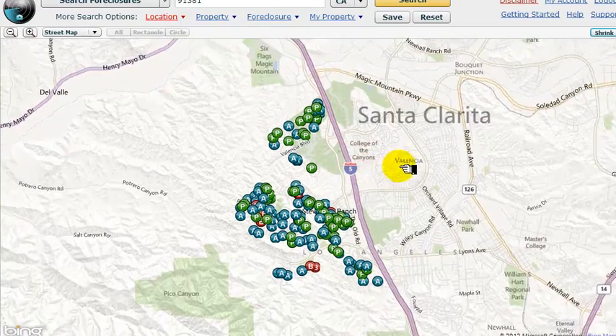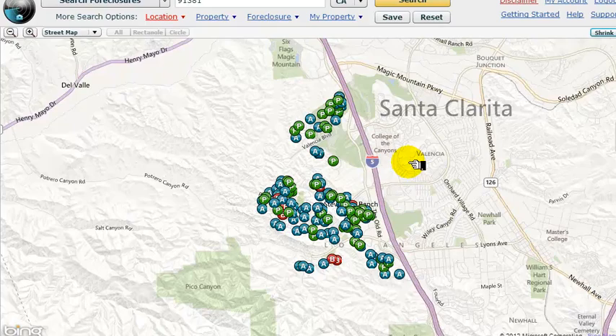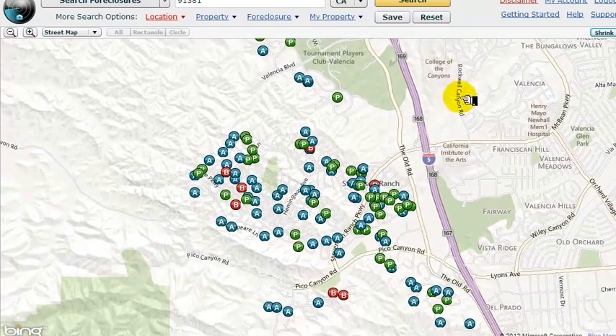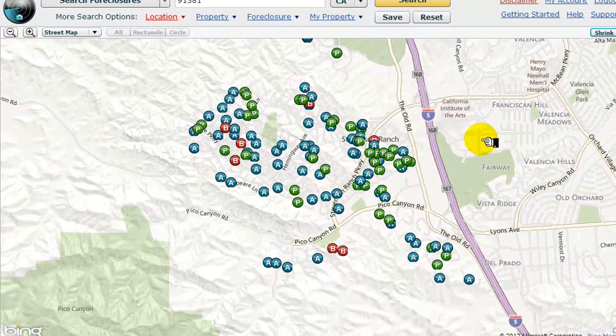This is all the pending properties in Stevenson Ranch. The P's are pre-foreclosures — those are properties that have had notice of defaults filed against them. The A's are auction properties; those are properties headed to the auction block. As you can see, there's a lot of inventory. Some investors are playing rental property management, but I think the biggest part of the equation are going to be properties turning onto the market for sale.